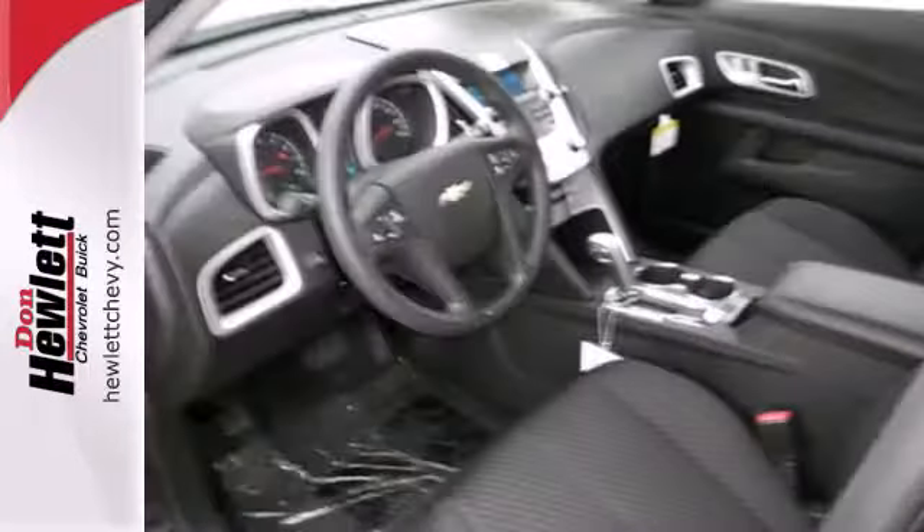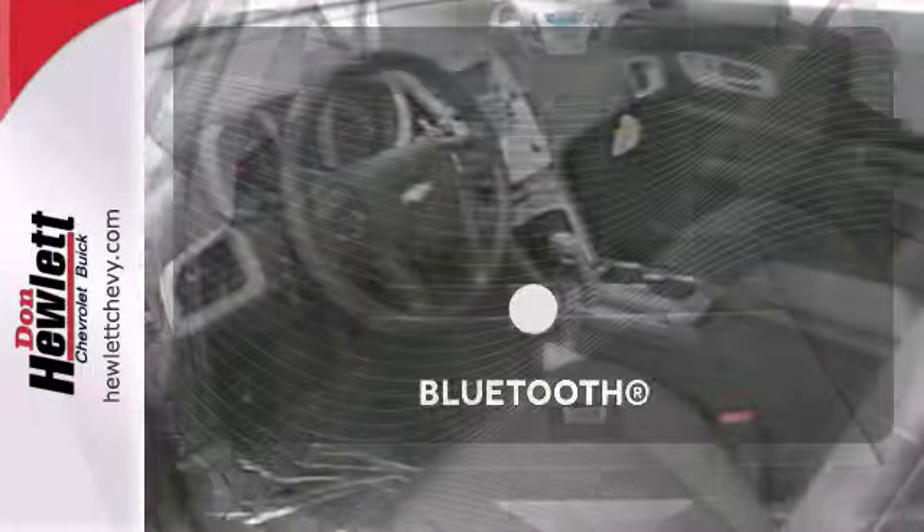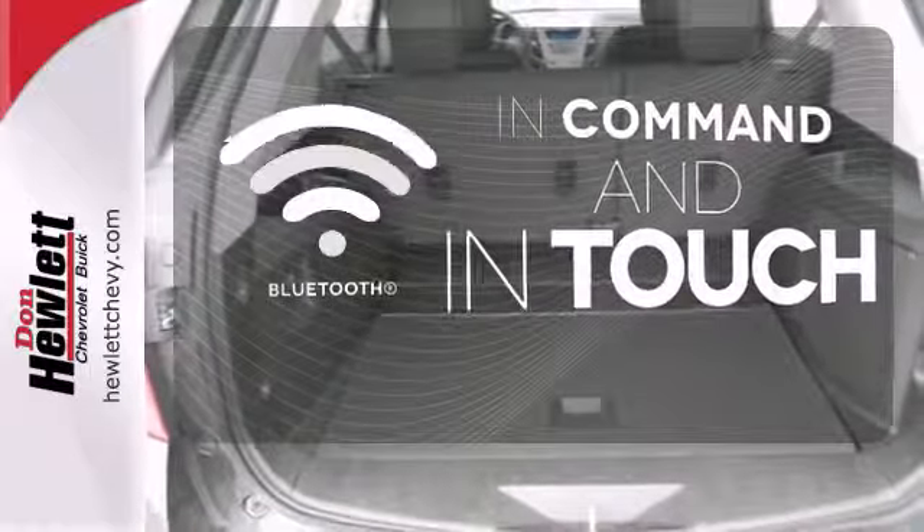Jump into this Equinox easily with the keyless entry, and then roll in style with alloy wheels. Keep your hands on the wheel and eyes on the road with the Bluetooth.